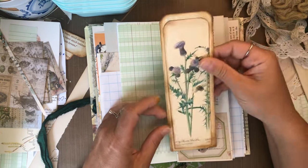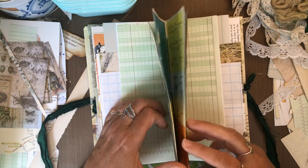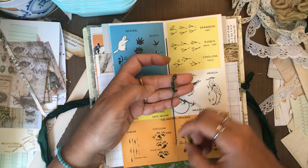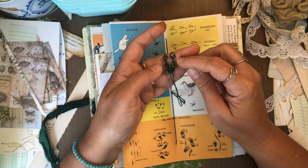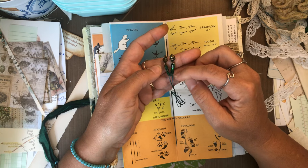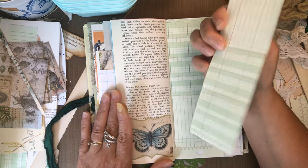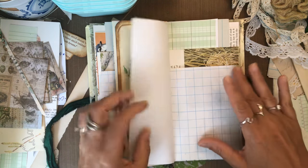Here is another journaling card, and this is kind of cool — it's from a National Audubon encyclopedia and it has footprint identifications. On the ends of the strings I have some beads and some charms. I threaded the thread through the beads around the charm and back through. It's kind of a struggle but I'm happy with how the look came out.